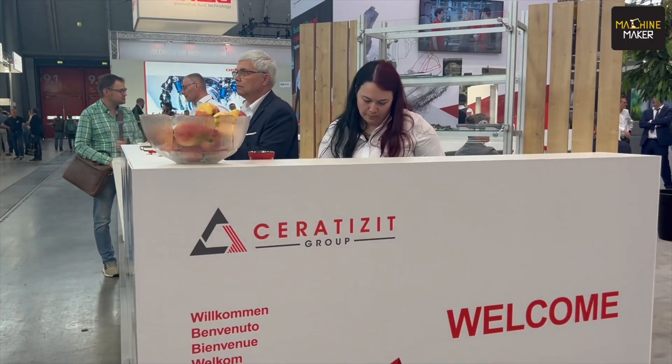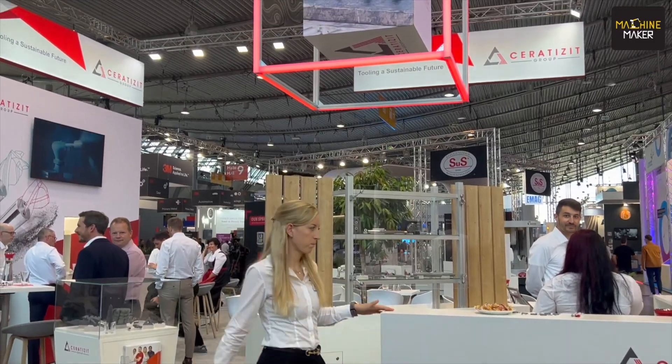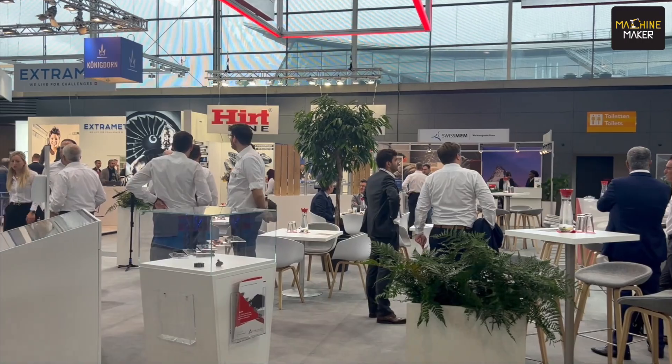Welcome to the booth of Sarah Dissett. It's really a pleasure to meet you here at our booth. Let's talk a little bit about the Grinding Hub show. For us, the Grinding Hub is the most important exhibition in Europe for the precision tooling industry. It's the meet and greet for the industry and we are very pleased to also present our new innovations.